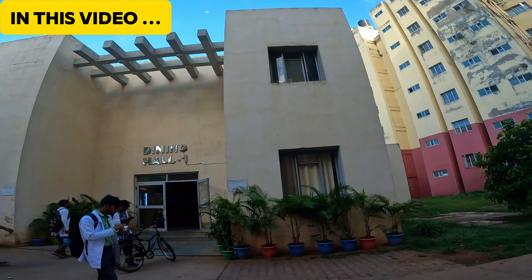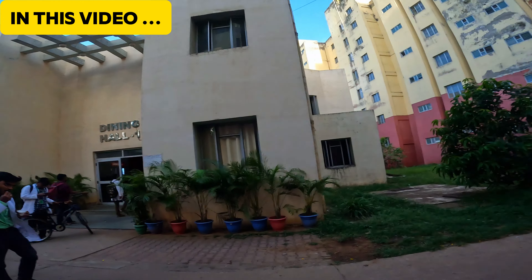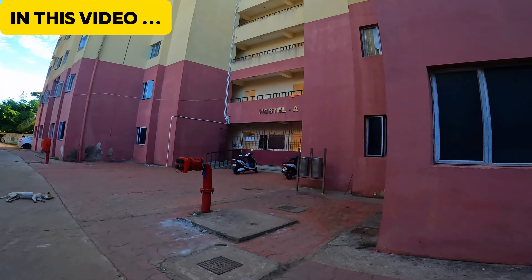You can see Dining Hall 1, which we eat in. This is our block.